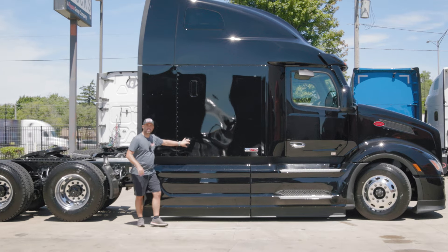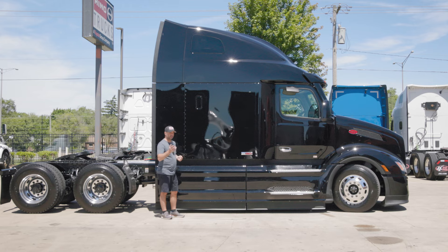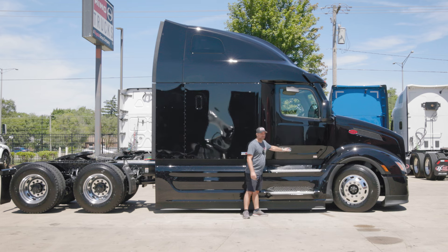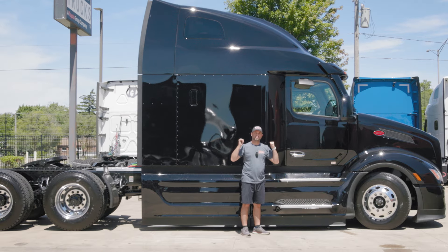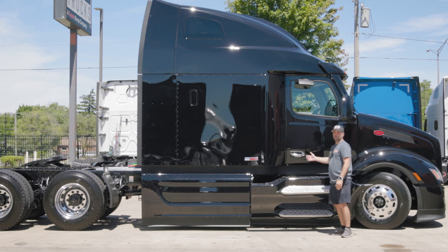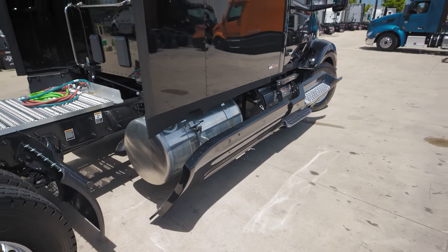The missing storage access door feels like a major inconvenience — if you have something stored deeper from the other side, the only way to access it is to climb up, lift the bottom bed, and access it like that, which is time consuming and inconvenient. Moving on, we have the 579 Epic package emblem here. The passenger side door also has a very nice soft close, and you have a mirror facing down towards the step as well as a side view mirror. You can open the fairings on this side just like the driver's side, giving you access to your DPF system and fuel tank.